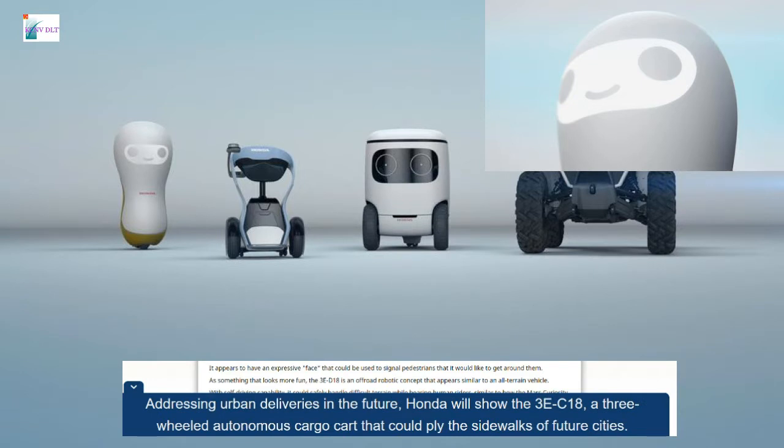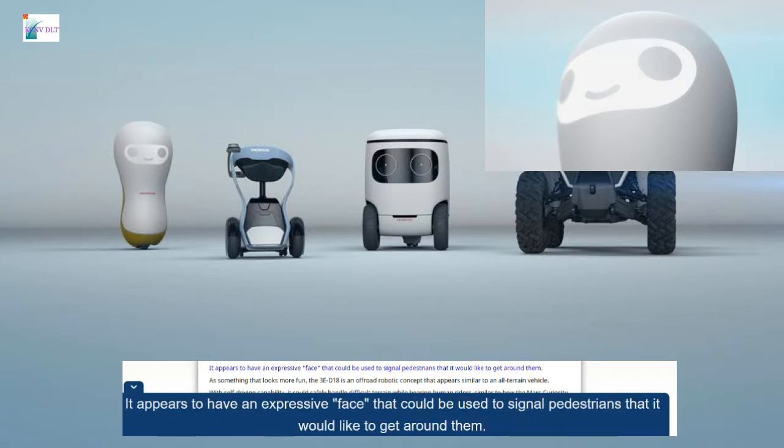Addressing urban deliveries in the future, Honda will show the 3E-C18, a three-wheeled autonomous cargo cart that could ply the sidewalks of future cities. It appears to have an expressive face that could be used to signal pedestrians that it would like to get around them.